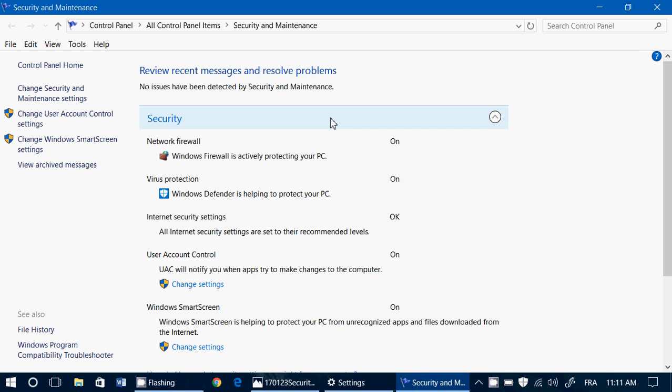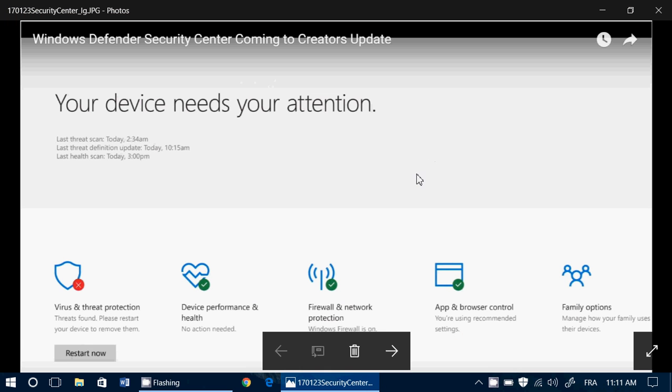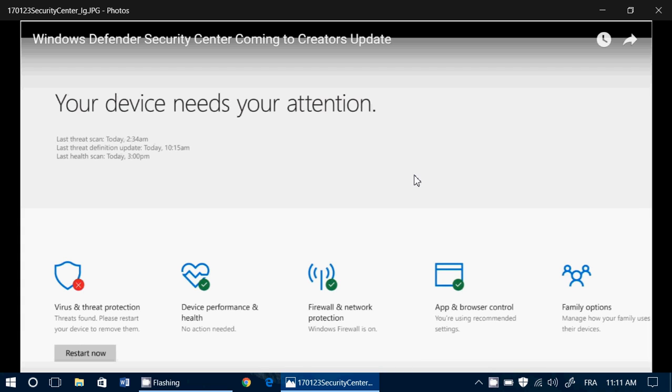And that needed to change. I think there's a step forward in this new panel that Microsoft is actually introducing in the Creators Update. It's a good effort — a nice place to put everything.